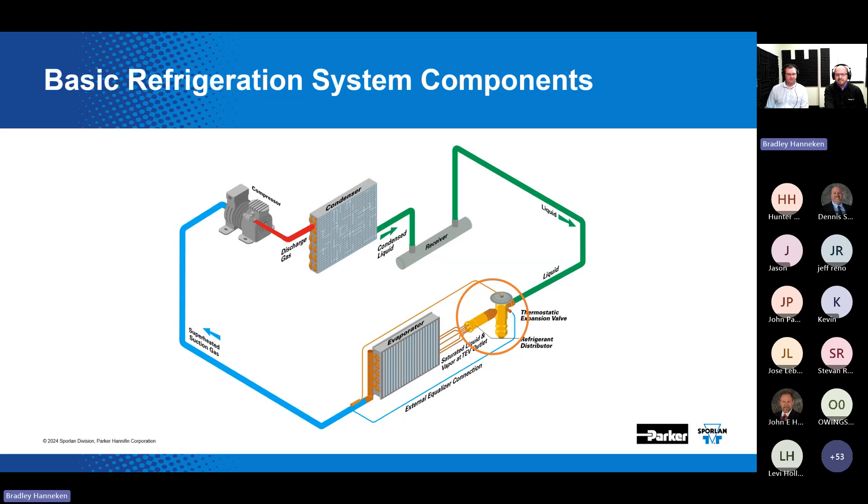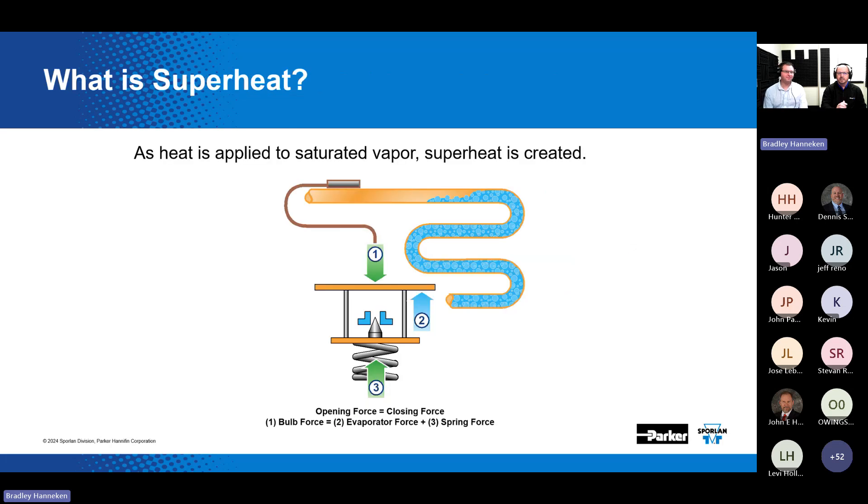The TEV takes hot liquid coming out of the condenser, and that liquid flashes into a cold liquid-vapor mixture that goes into the evaporator coil. The TEV's function is to modulate more open and more closed to maintain superheat at the bulb location — right on the exit of the evaporator. This is the only function of the TEV: it controls superheat at the sensing bulb location. It doesn't control pressure or evaporator temperature.